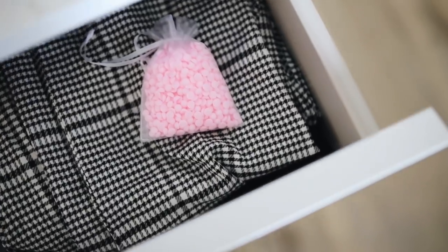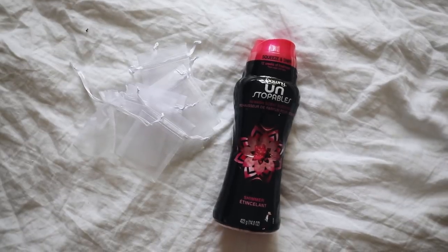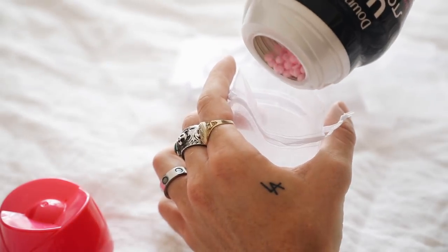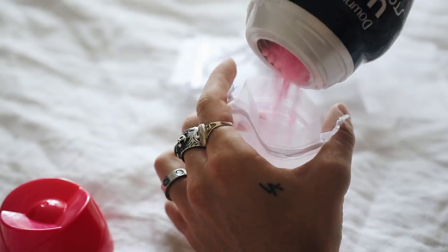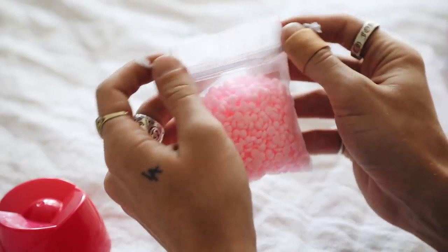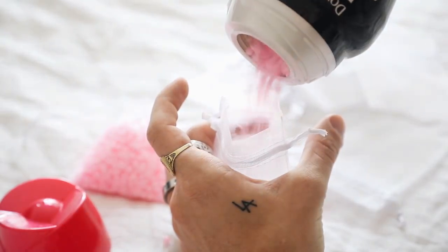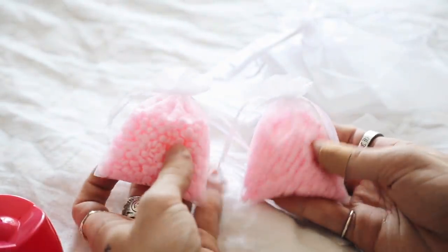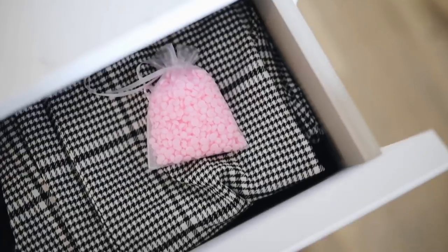This last project is a bonus — I used little organza bags and Downy Unstopables, which are scent boosters in little pebble form. I poured them into the organza bag, filled it up — you can find organza bags in the wedding section at Joann's — and cinched them closed. Just throw them in your drawers and they make your clothing smell amazing.